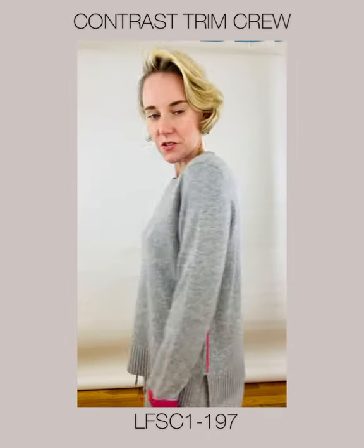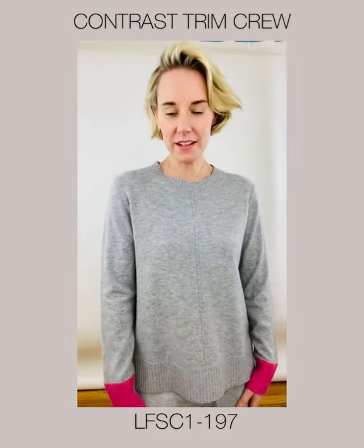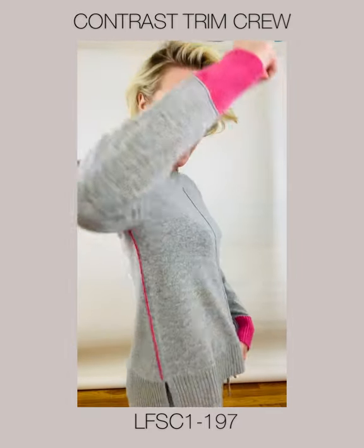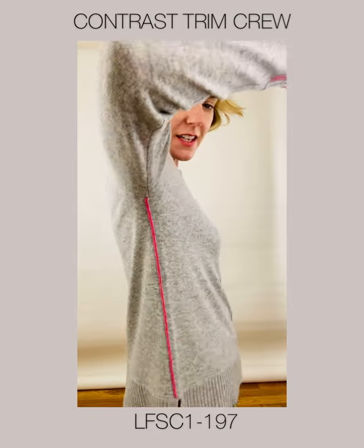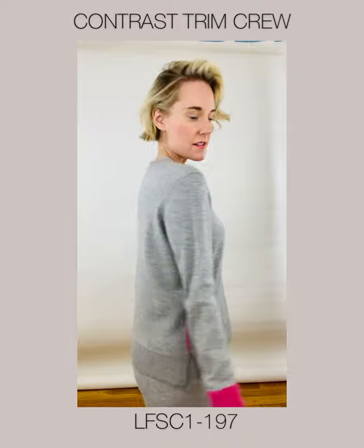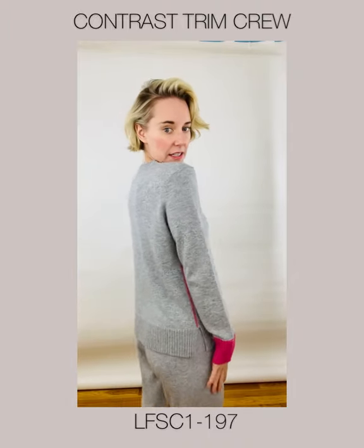This is the Contrast Trim Crew. I'm wearing it in Sterling with Berry. It has a beautiful little cuff detail and trim down the side. This is a must-have — it comes in 10 colors. This is the knockout. Just so fun and easy to wear.